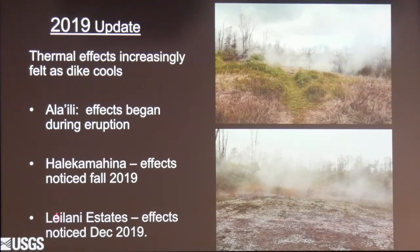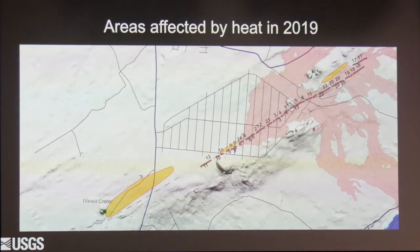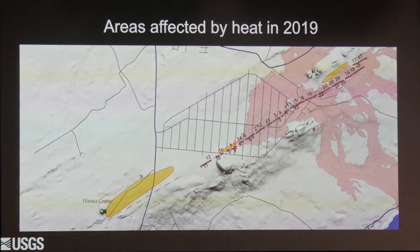Leilani Estates called in December and said folks near fissures 9 and 10 are noticing the temperatures on their property are rising — is everything okay? The unfortunate answer is yes, everything is okay, but here's what's happening and here are the areas that are affected. This is the Ola Ely area, this is the Leilani Estates area that was recently affected, and this is the Hale Kamahina area.